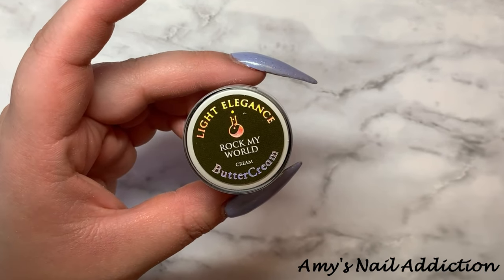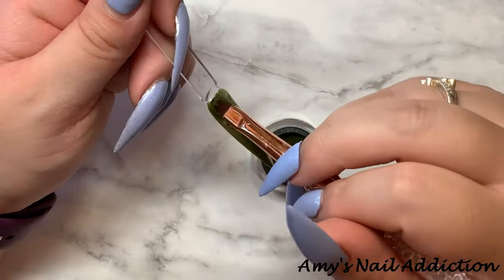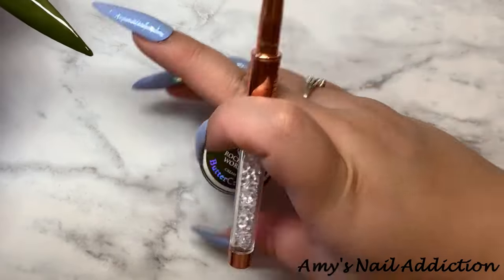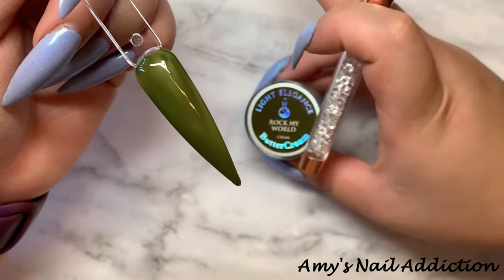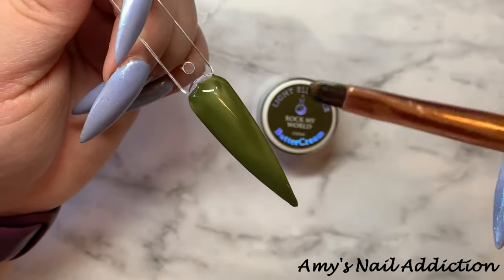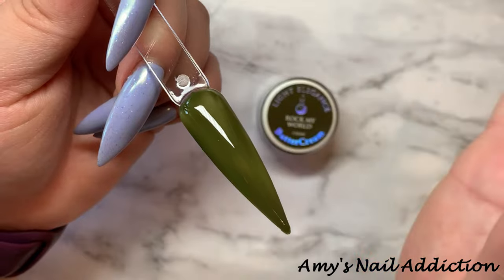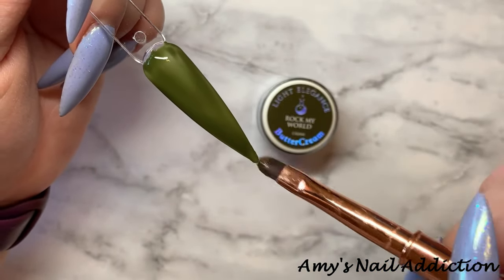Starting off, we have Rock My World. Here's what Rock My World looks like. It is a really pretty olive green shade. I'm going to have to do a second coat of this one — I'll probably do two coats of all of the Buttercreams and then just one coat of the Glitters.